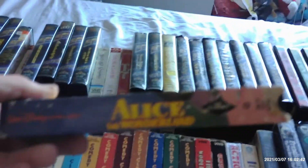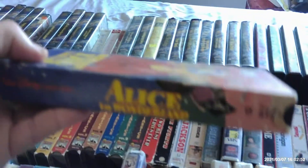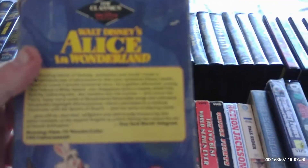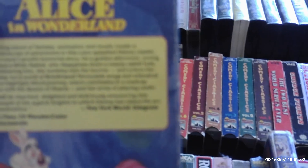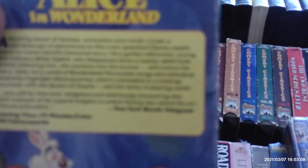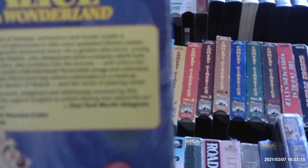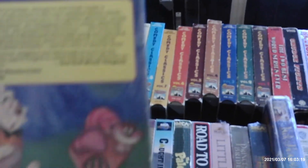Another Disney animated movie we have is the 1951 Alice in Wonderland, made after Cinderella was completed. This is the 1986 reissue — I think early '86. This is the only Walt Disney animated movie to be released in a slip cardboard case. The first release of Alice in Wonderland came out in 1981, one of the early Neon Mickey tapes.